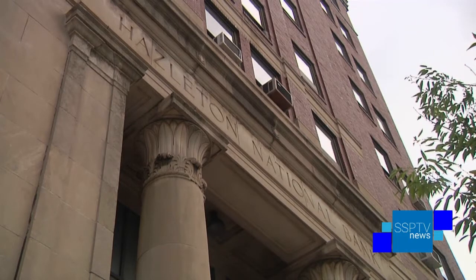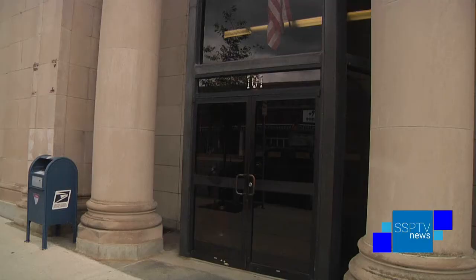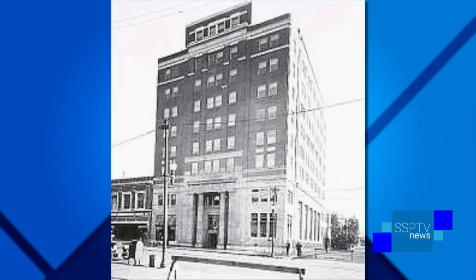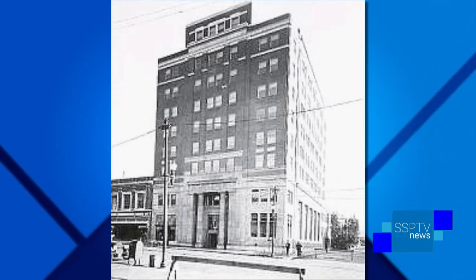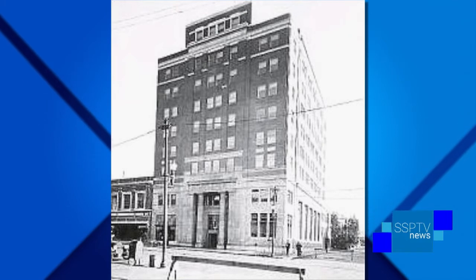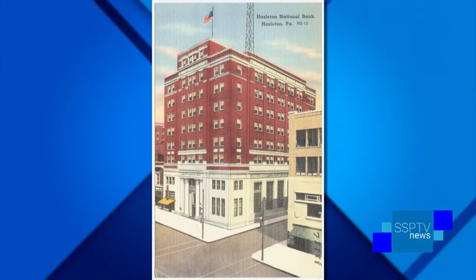The moment was serendipitous because where we're seated right now was known as Pardee Square. Ariel Pardee's home was located on this block — a wooded block. Voters in Hazleton overwhelmingly supported in 1923 to demolish the home and property for commercial development. One of the first buildings to be constructed was the Hazleton National Bank Building, completed in 1924.